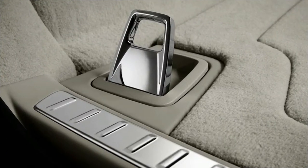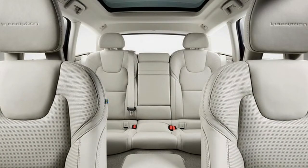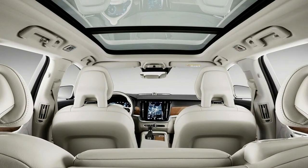The Volvo V90 is the wagon adaptation of the S90, mixing the utility of an SUV with the driving elements of a car. Volvo additionally offers the V90 in Cross Country trim, with 8.3 inches of ground clearance — 2.3 inches more than the standard model.